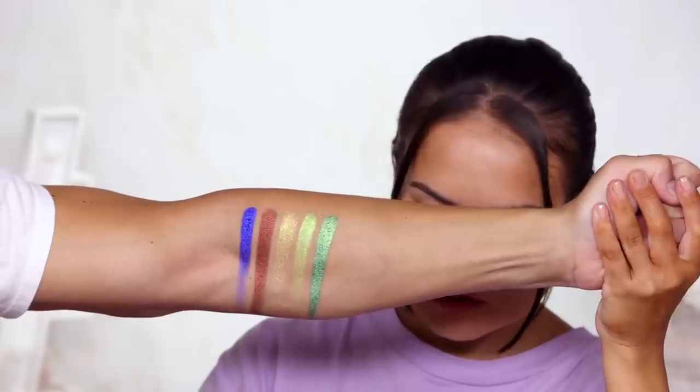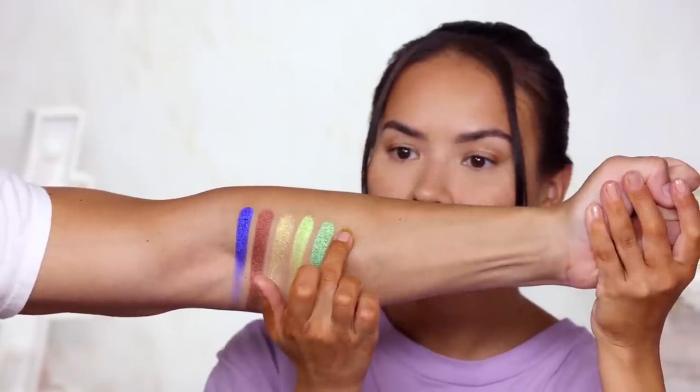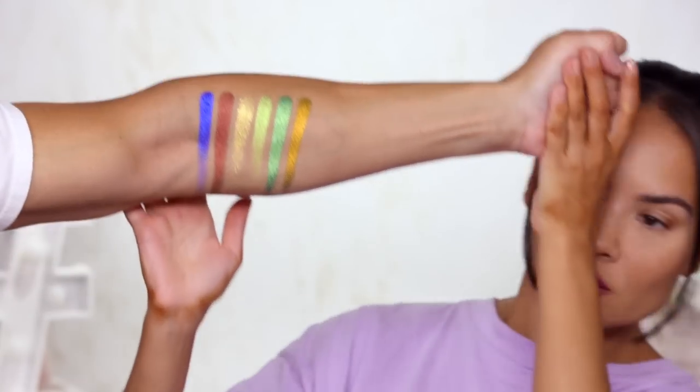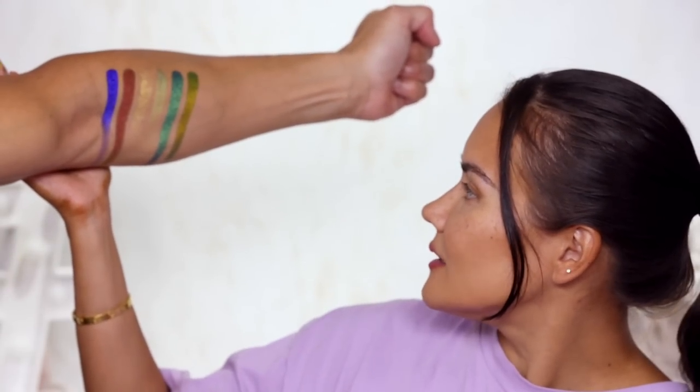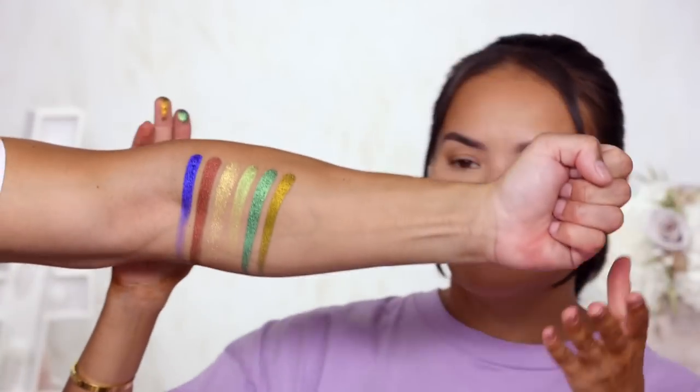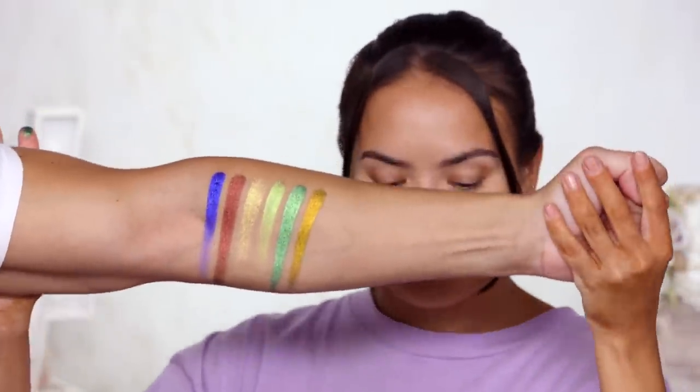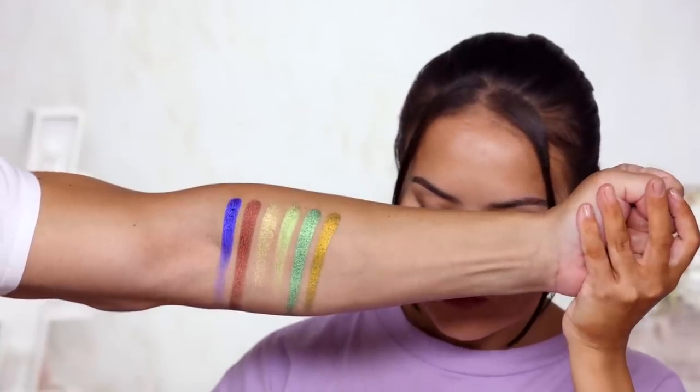The next shade is Zen. Insane — it's not really translating on camera, it's actually green on screen but looks different in real life. We'll do some other footage to get a better understanding of the colors.